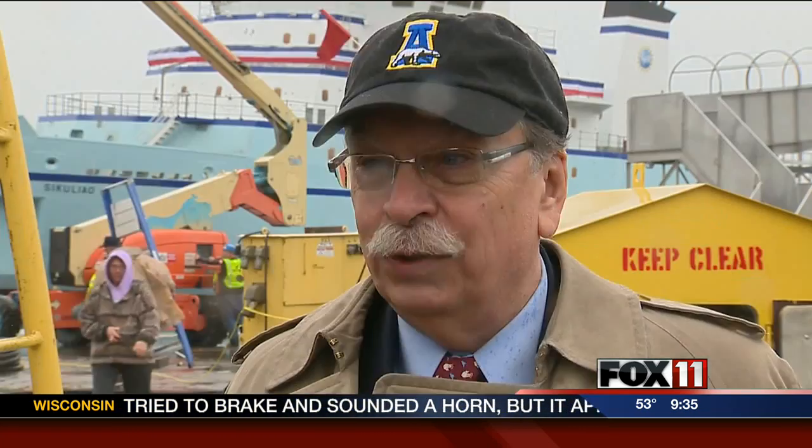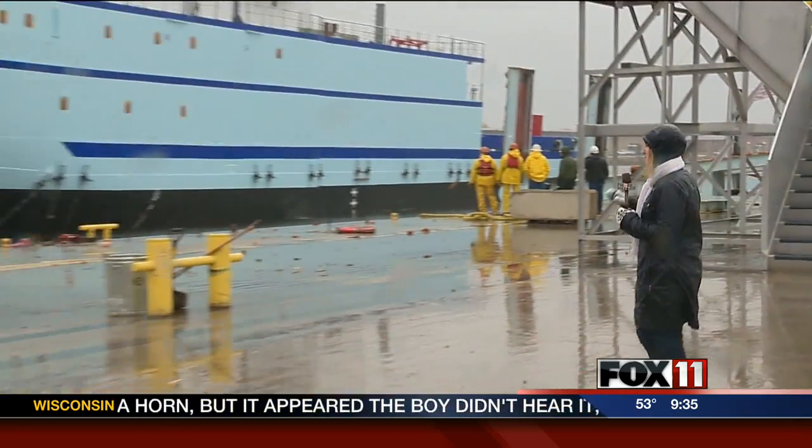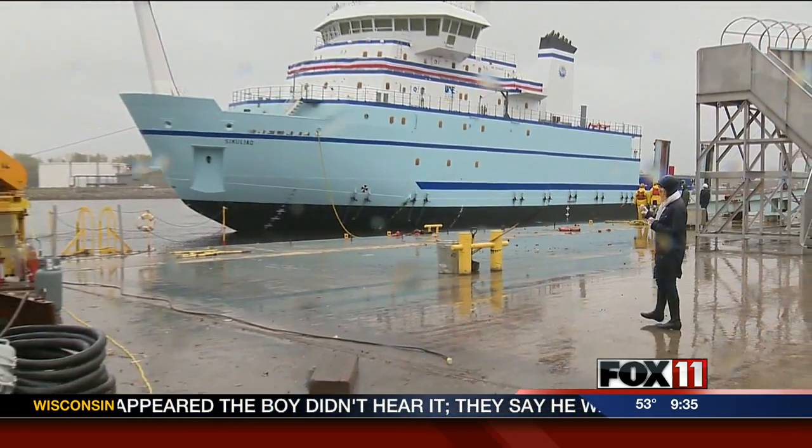Federal stimulus dollars funded the nearly $140 million contract with Marinette Marine that brought this ship to fruition. But to actually see this ship finally in the water is just wonderful. Those who constructed this vessel say it has particular technology specific to the Arctic.